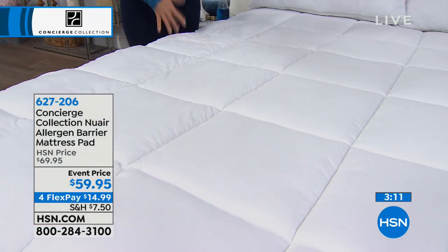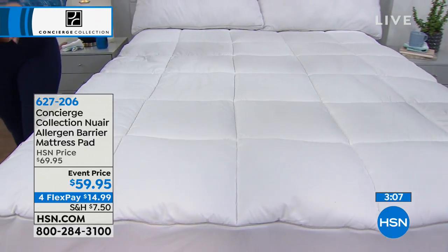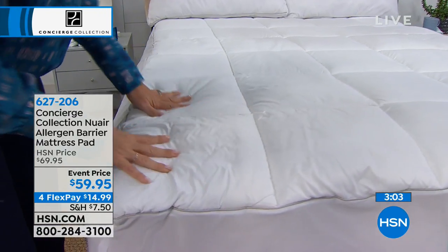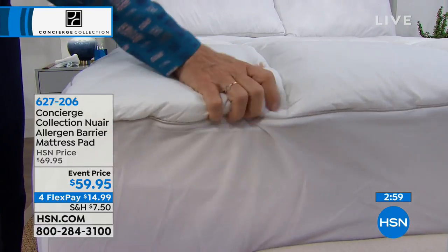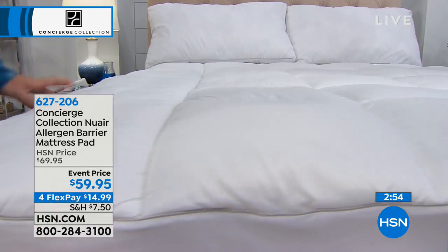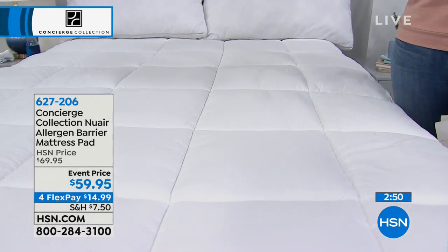More importantly, if you wake up with the sniffles, if you wake up blowing your nose all day, maybe you're suffering from allergies. This one has allergen protection, and we are very proud of this mattress pad. It's so cool, so innovative — it's everything you already need but so much more, and you're not paying a premium for it.